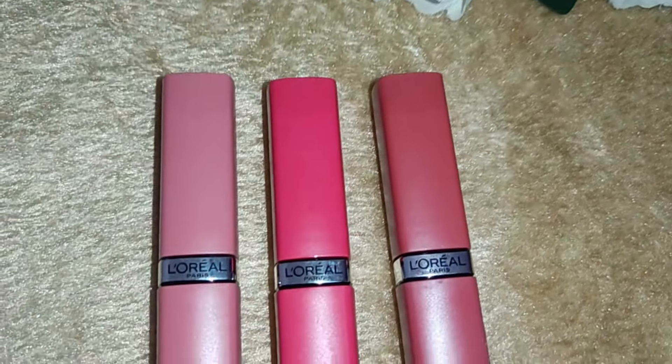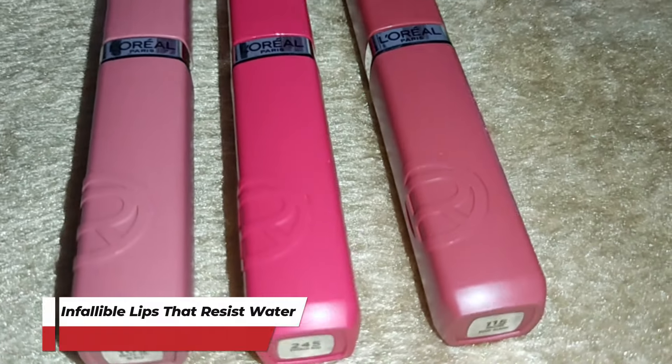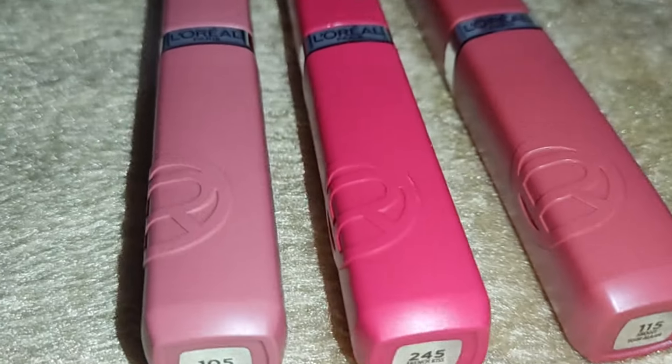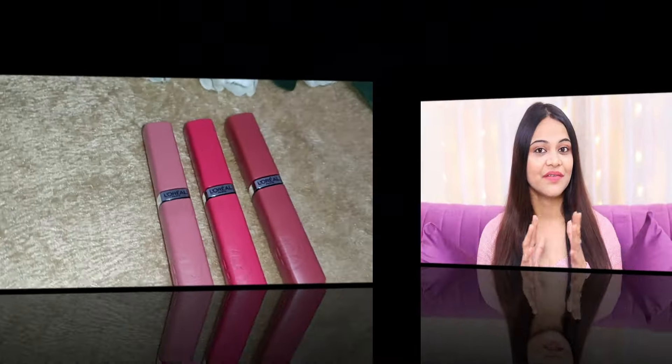These lipsticks provide infallible lips that resist wear all day long, even on the most hectic days. So there is no need to retouch again and again. There are certain days when we do not need any makeup on our face — we just want to go very subtle and clean. At that time, you can pick any of these lipsticks and it will give you a clean and subtle look.